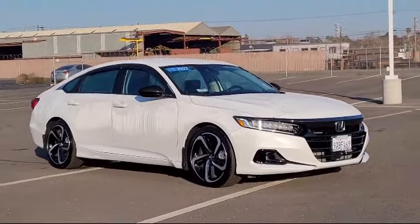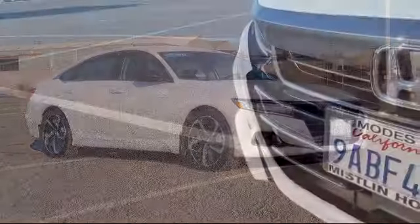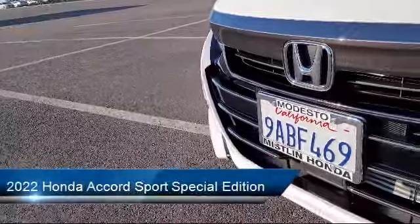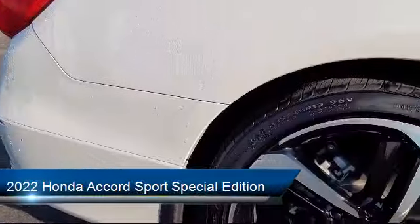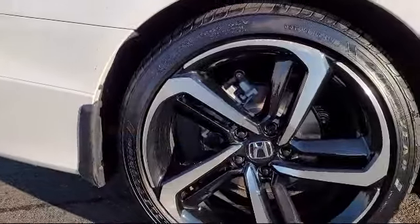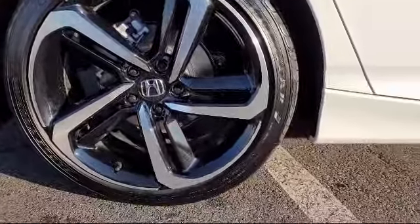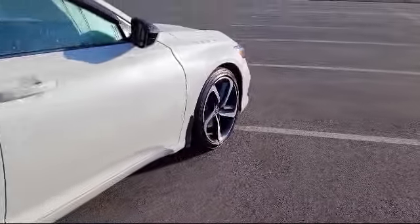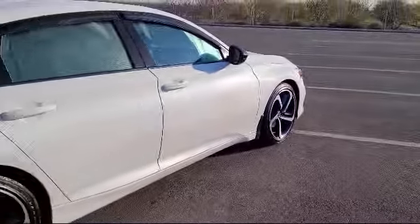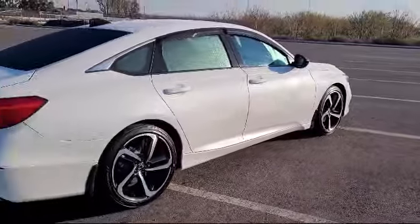It comes equipped with Lane Departure Warning System, Apple CarPlay and Android Auto, Outside Temperature Display, Rear View Camera, Leather Steering Wheel with Auto Tilt-Away, Keyless Entry, Auto High Beam Headlamp Control, Heated Front Seats, Heated Door Mirrors, Air Conditioning, and has less than 10,000 miles on the odometer.